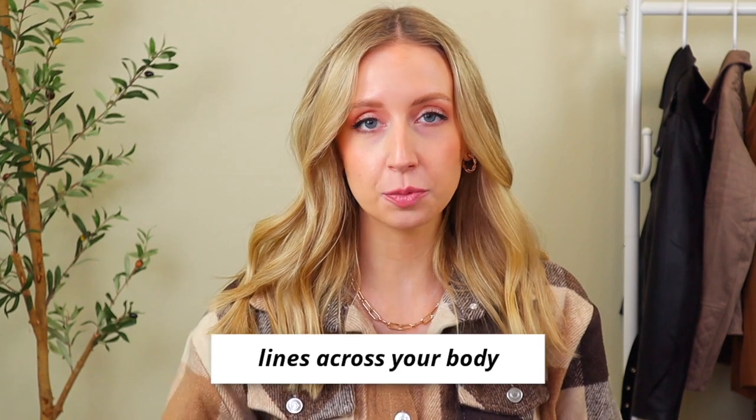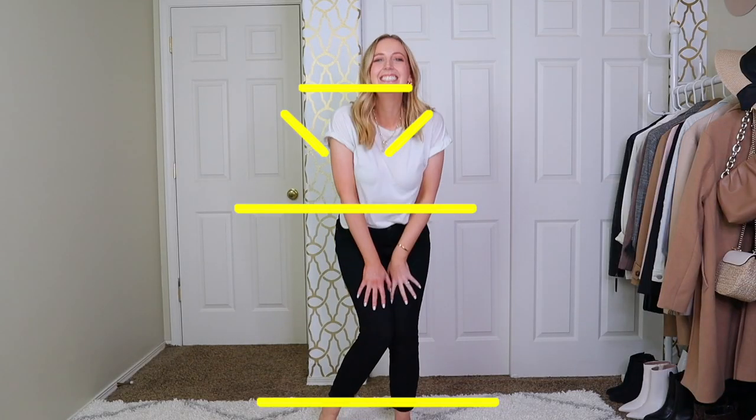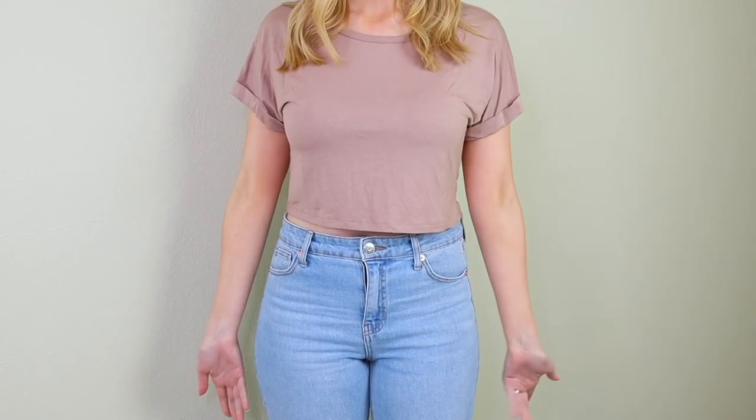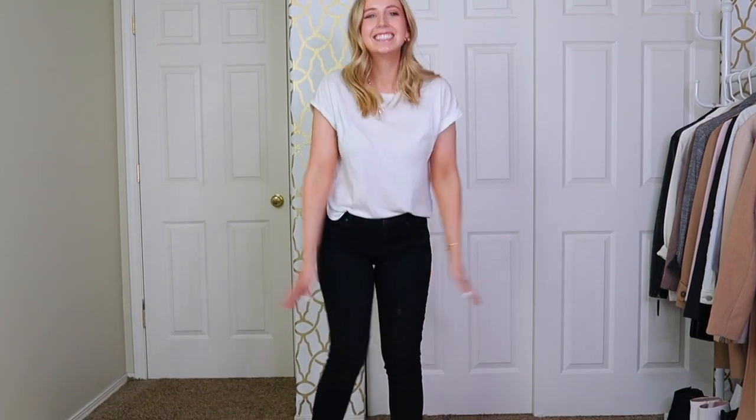The first thing you really want to be aware of are any lines that are created across your body. This could be when you're wearing a top and pants, whether longer or shorter pants, where your sleeves come on your arms, what your neckline is looking like, any patterns that are creating lines — texture patterns, color patterns. There's the line between high-rise pants and crop tops, which is going to be a particularly difficult line for a short torso to feel proportionate in, versus wearing more mid-rise to low-rise jeans with a top that fits.